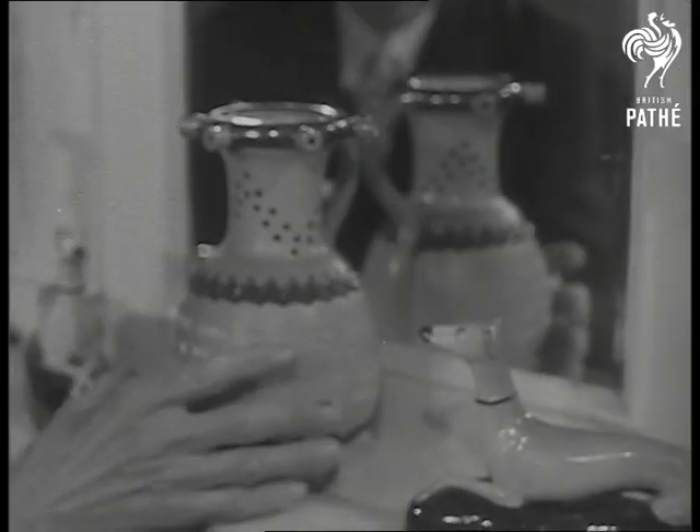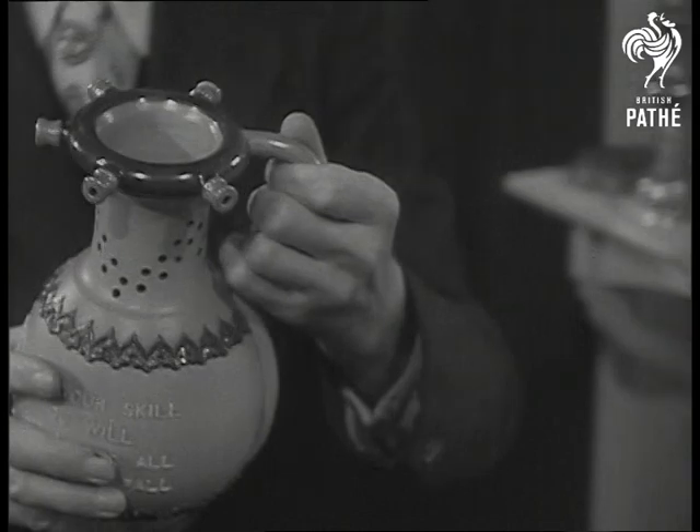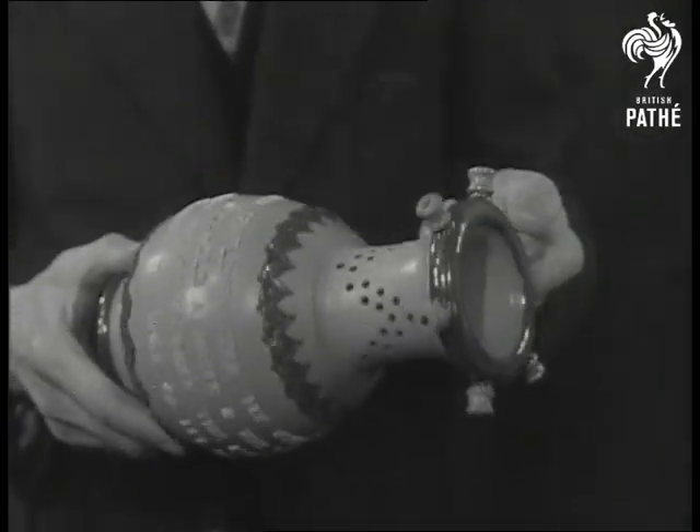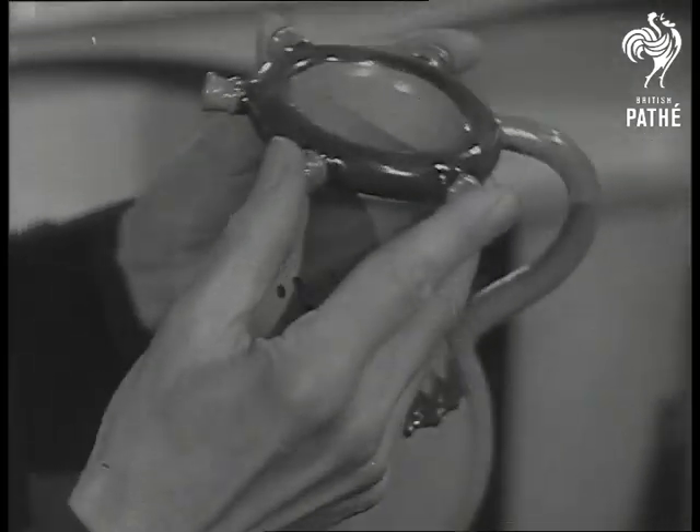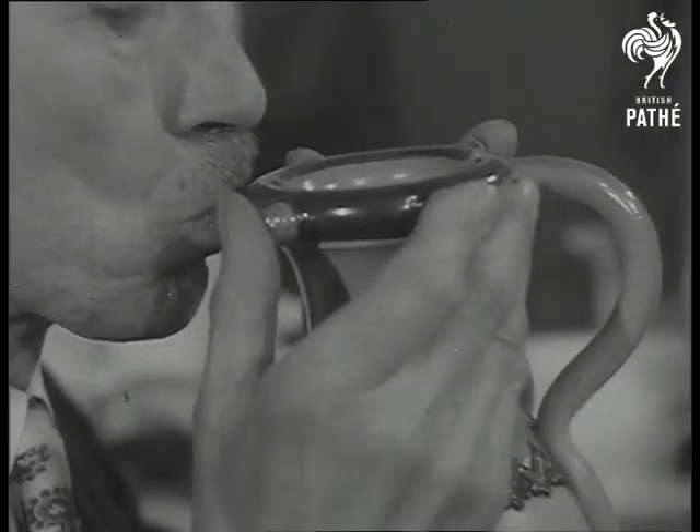This is the puzzle jug. The inscription invites you all to try your skill: "I'll make a wager, if you will, that you don't drink this liquor all without you spill or let some fall." Mr. Jobson knows how.